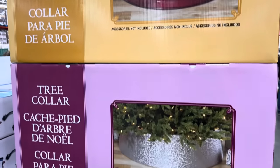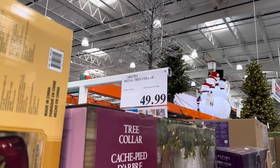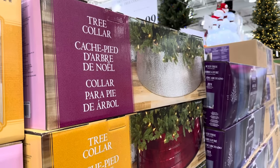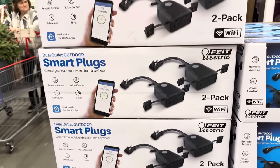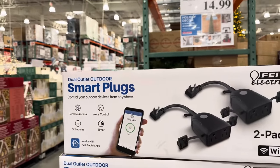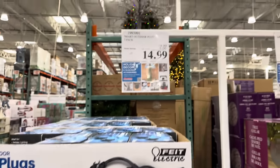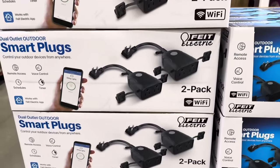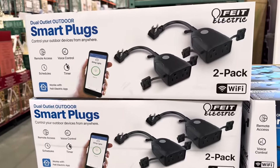Every tree needs a collar. You get the red or the silver, made out of metal. This fits trees that have up to a 35-inch base. $49.99, limited time only, and it's indoor use only. With all the lights and things you're going to have plugged in, these smart plugs are super cool — dual outlet outdoor smart plugs. Control your outdoor devices from anywhere with remote access, voice control, schedules, and timers. You get a two-pack, $5 off until the 13th making it $14.99. You just tap your phone and boom, it's working.